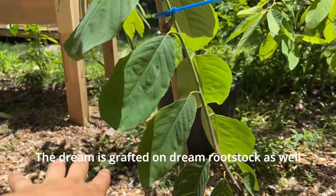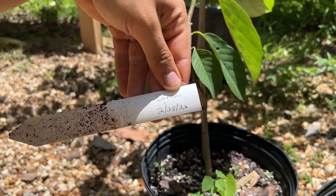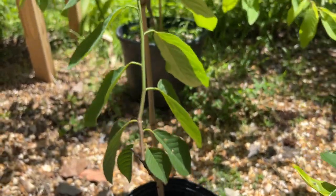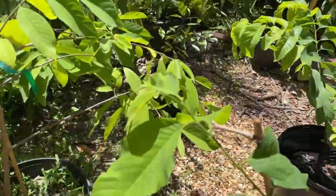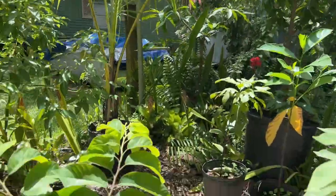I'm really excited to plant this Dream atemodia here because it's actually on Dream rootstock too. And as I mentioned, Dream atemodia was first grown out in Bradenton, Florida — which is where I live.